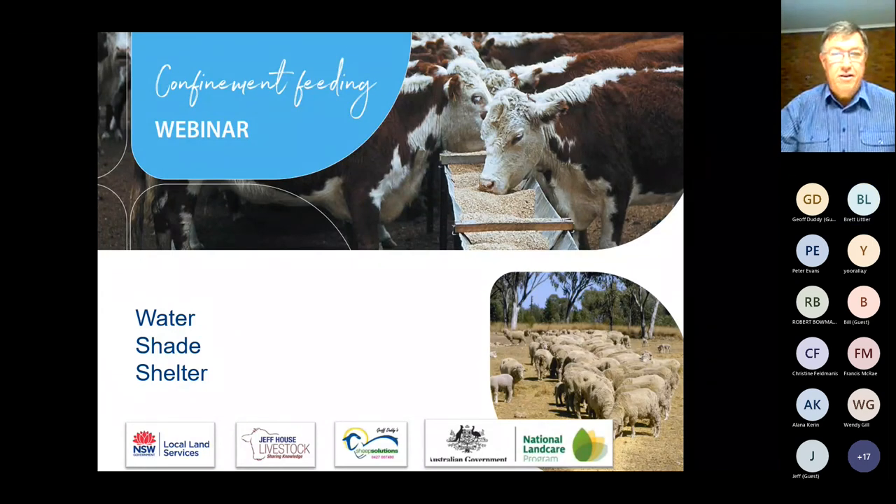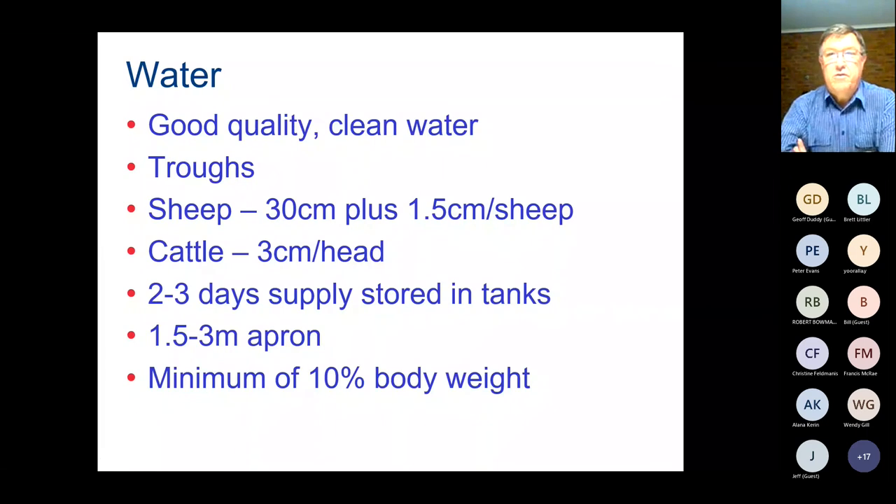Thanks Brett. Moving on to talk about water, shade and shelter in confinement feeding areas. Water is of course absolutely critical — if anything restricts an animal's water intake, that will also restrict its feed intake and cause all sorts of problems. It's essential that we have good quality, clean water. We strongly recommend using troughs in confinement feeding areas or small paddocks — dams tend to drop in amount very quickly, bog up, cause quality issues and stock can get stuck in them.